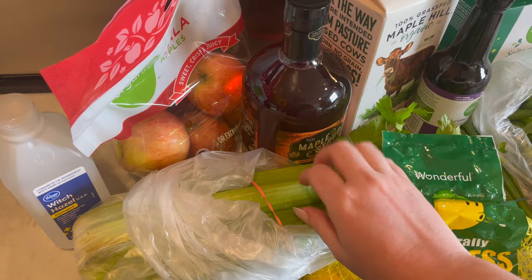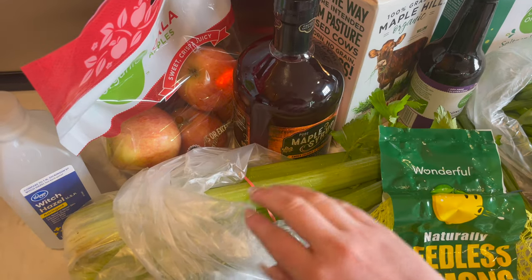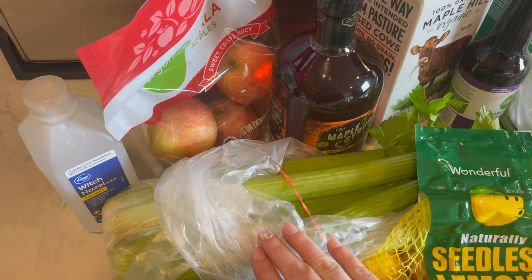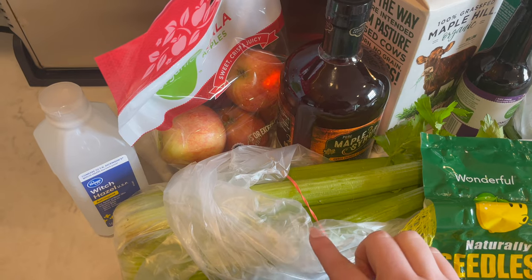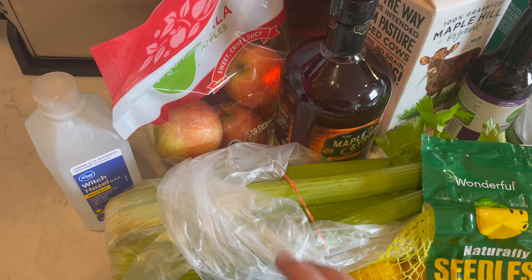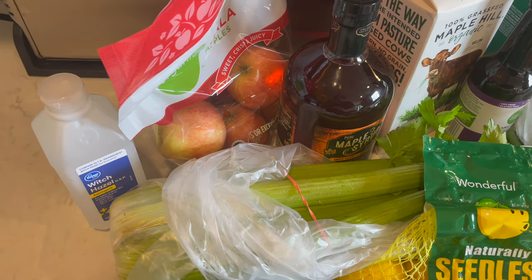I grabbed some celery for my husband's lunches. I forgot my little reusable bags that I usually take because I washed them and they were hanging in the laundry room drying, so I had to use the ones from the store.